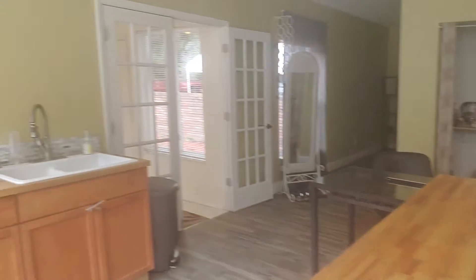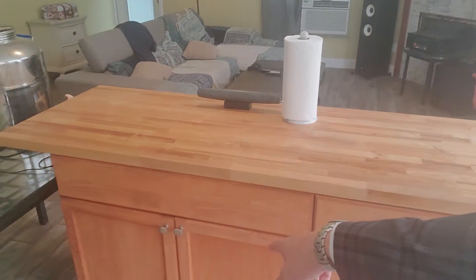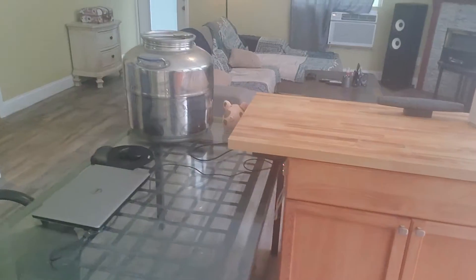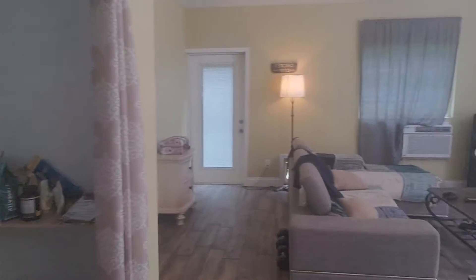And then here's the in-law suite. It's totally detached. Look at this — soaring ceilings. They've got wiring under here for your stove and exhaust ready to go. That's the entrance to the oversized two-car garage. Gorgeous floors throughout.